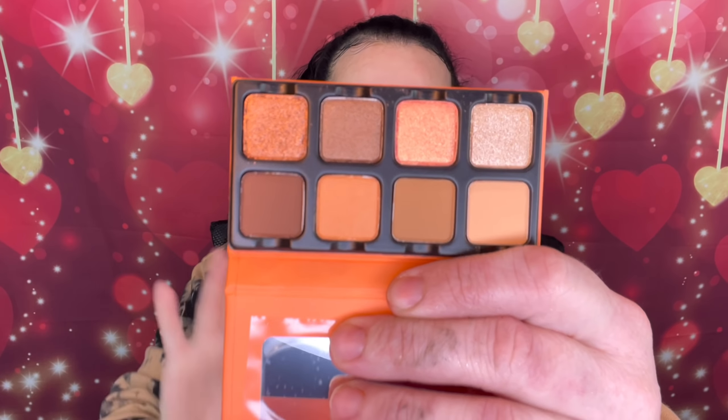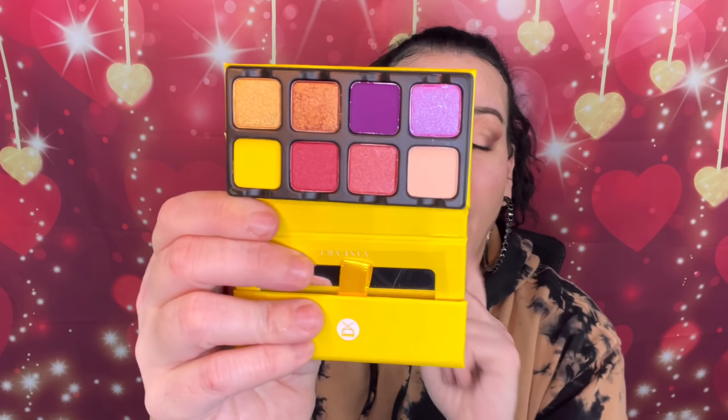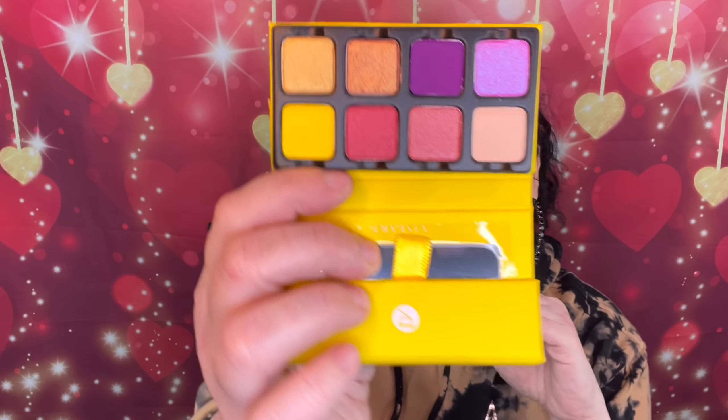These two I got through Ipsy. They're more summery — this one has more peachy tones, and then there's this yellow one. Look at that, gorgeous! Is this the Petite Pro 5? God, that's gorgeous — especially for summer. Yes ma'am!